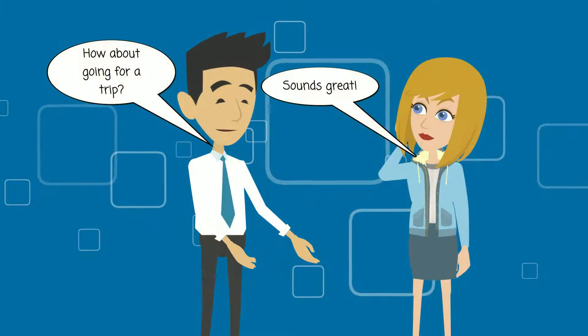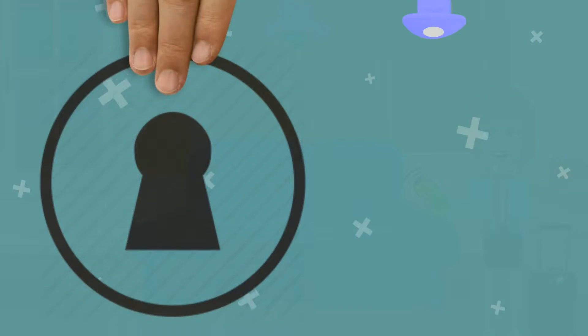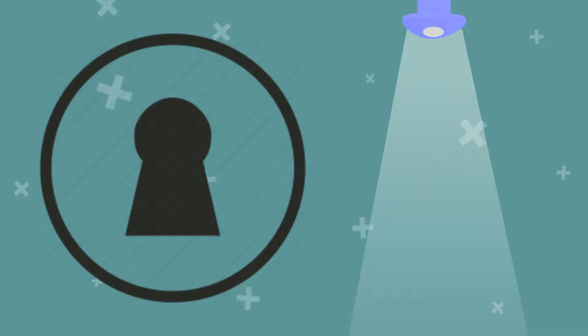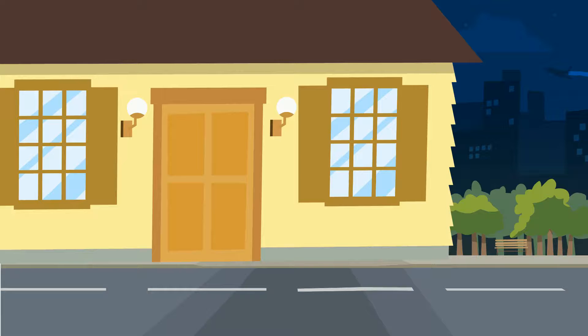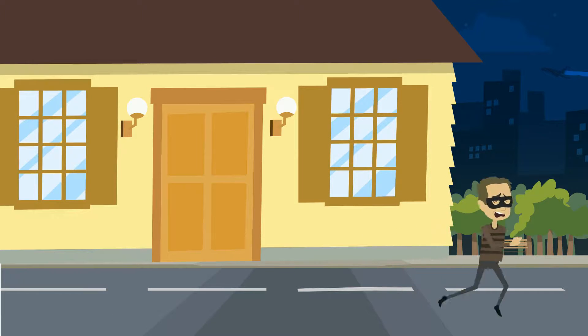Tina and Raghu decide to take a trip. Tina has no fear leaving her home with no security, because Ocelli's sensors come with their own remote control and lots of features. She changes the sensor's mode to security mode to simulate human presence. As a thief scopes out Tina's house, the light turns on and off randomly, giving the house a lived-in look. The thief drops the idea and goes away.